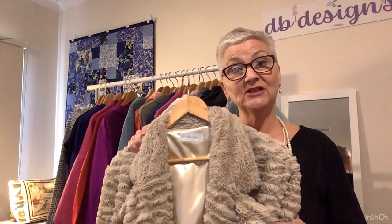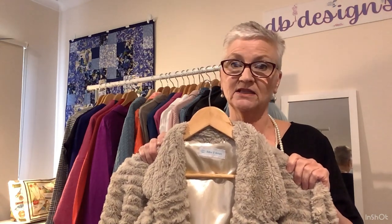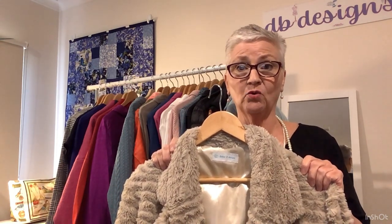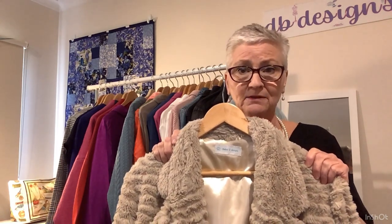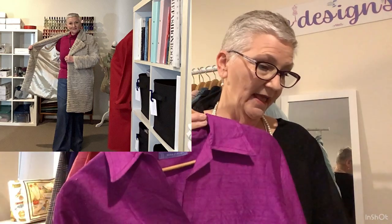I'm wearing the teddy bear coat with the magenta polar neck jumper and the Lander Pants in a very lightweight denim. I wear those Lander Pants quite a bit — the denim is not heavy and they're very comfortable. I don't think they're terribly flattering for someone who has not much difference between their waist and hip measurements, and a wide leg pant is not all that flattering in that case — but they're very comfortable.